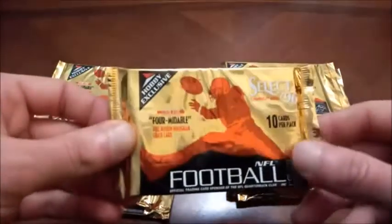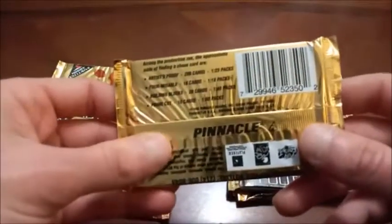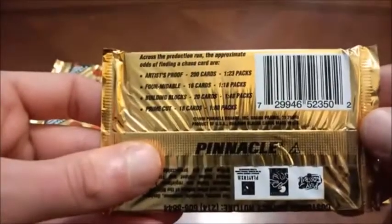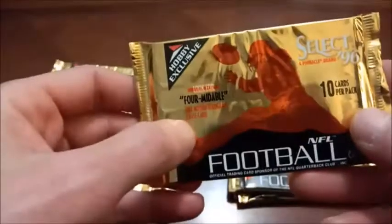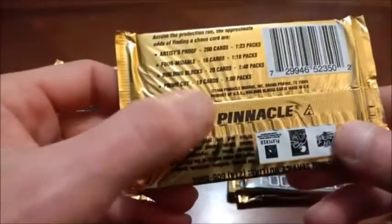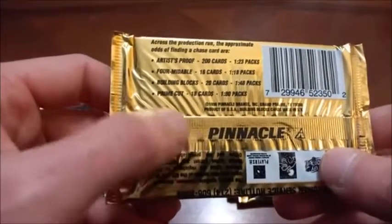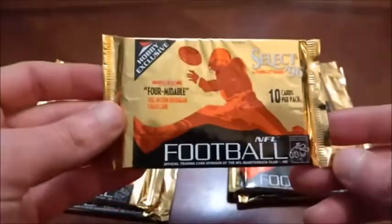I'm not really sure what exactly makes these hobby packs because as we all know you couldn't really find autographs back in the day. But we're gonna be looking for some cool inserts. The artist proofs are parallels, Formidable which they advertise on the front of the pack, Full Motion Hologram chase cards which are 1 in 18 packs, Building Blocks 1 in 48 packs, and Prime Cut is really the chase card at 1 in 80 packs.